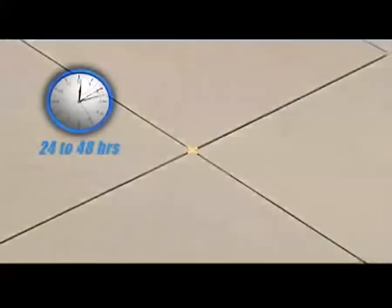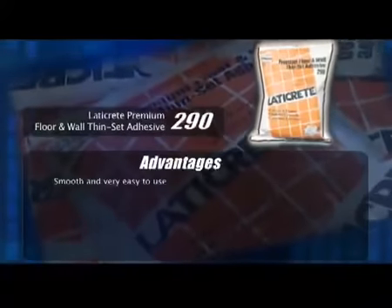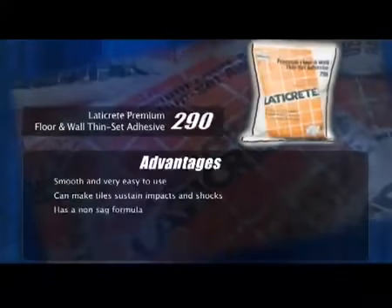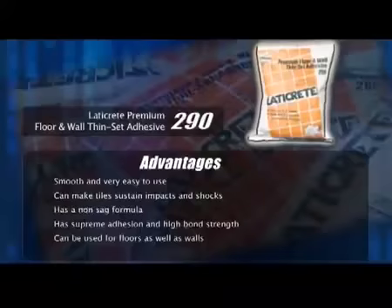The floor needs at least 24 to 48 hours to set and dry before opening to traffic. LATICREED Floor and Wall Thinset Adhesive 290 is smooth and very easy to use. It can make the tiles sustain impacts and shocks. It has a non-sag formula, supreme adhesion and high bonding strength. It can be used for floors as well as walls.